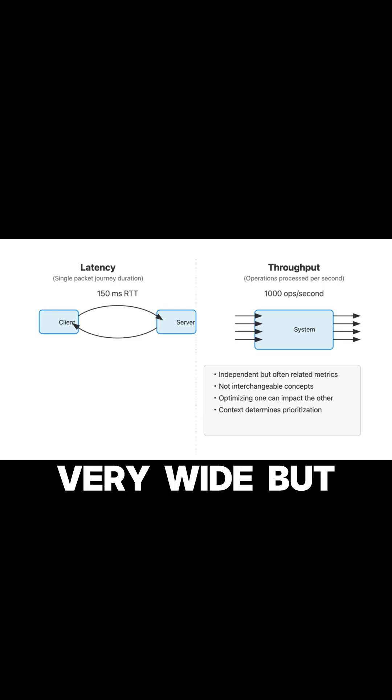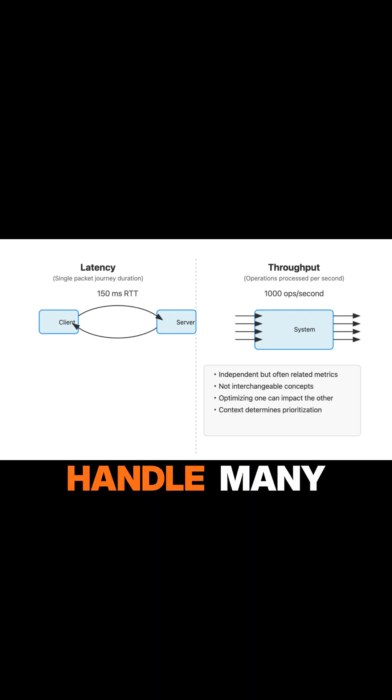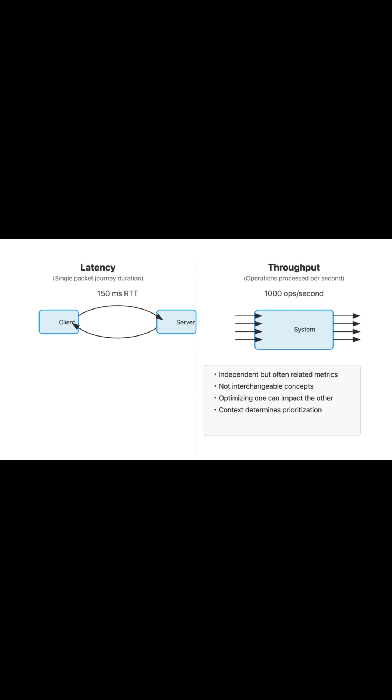Consider a very wide, but slow highway. Many cars can pass — high throughput — but each car takes a long time to travel — high latency. Conversely, a very fast, single-lane road might get one car through quickly — low latency — but can't handle many cars simultaneously — low throughput.